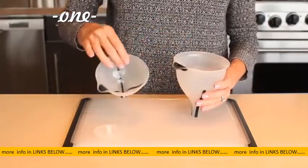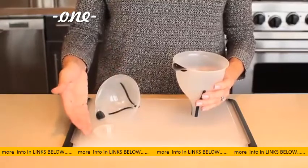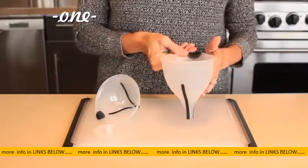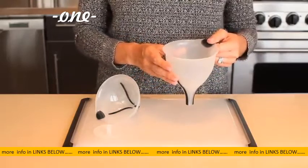Large and small funnels accommodate any size job, and the detachable strainer fits in both funnels for added versatility. Soft ribs on the neck of the funnel allow for a secure fit in all size bottle openings to prevent spilling, and the ribs also allow air to escape so liquids can pour in smoothly without splashing.